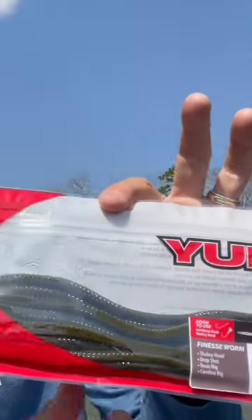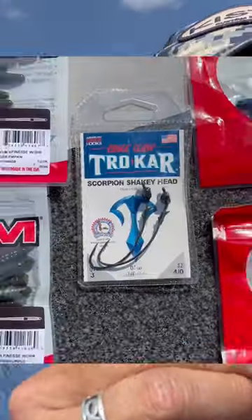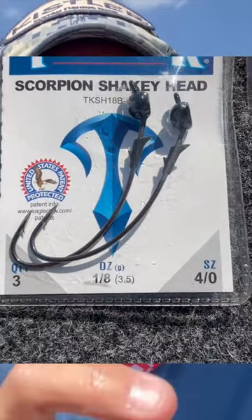I'm going to tell you what my favorite bait is in the month of April — the Yum finesse worm, a fantastic straight tail worm. This is the lightest shaky head hook I can find: a 1/8 ounce trocar. This is the Scorpion shaky head.